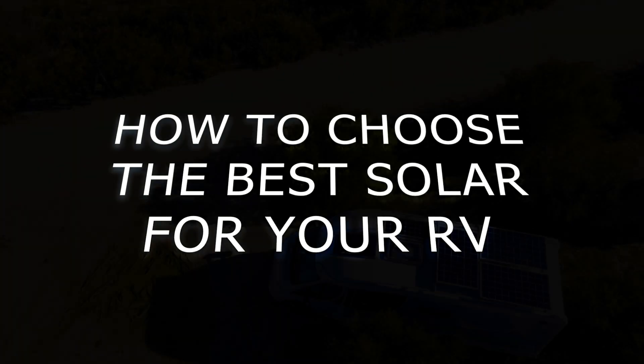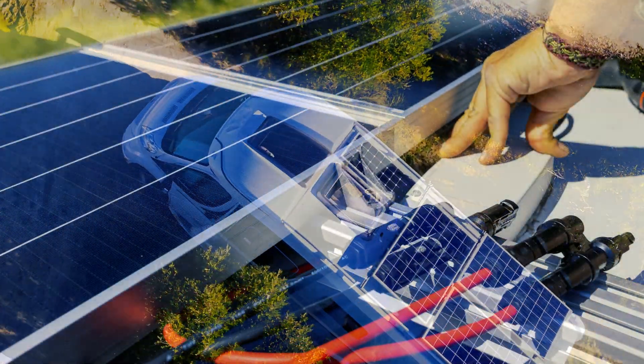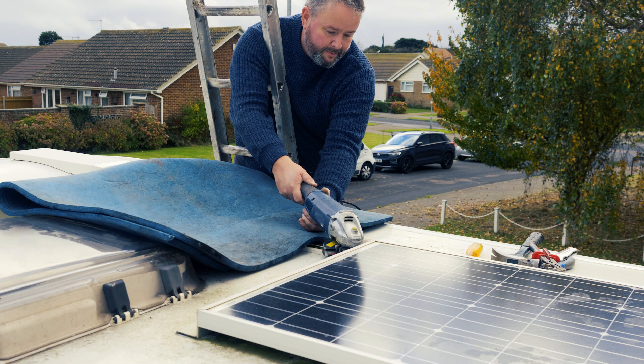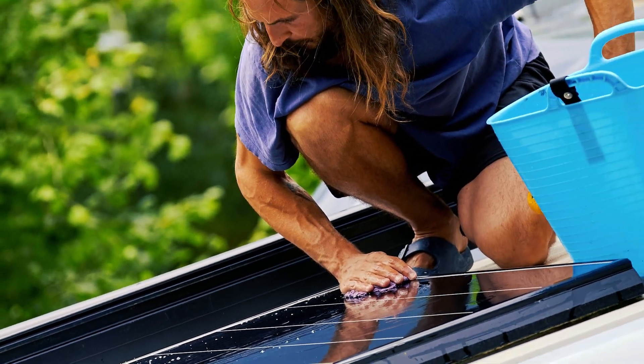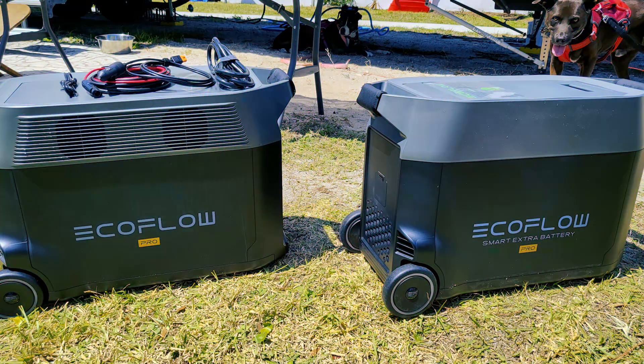More and more people want to add solar to their RV to offer a bit more freedom on their journeys. Being able to camp anywhere without traditional power, or protect oneself in an outage situation, is desirable for RVers. There are many people who have the know-how to add solar to their own RV, but what can you do if you are unable to add a solar system to your RV?